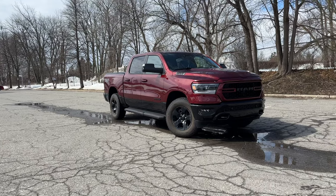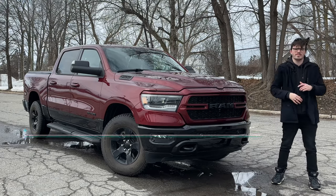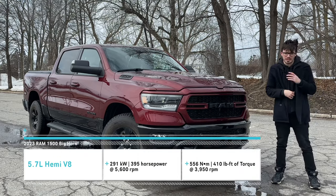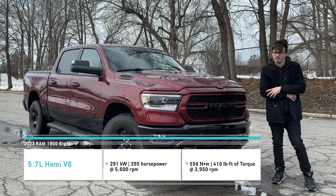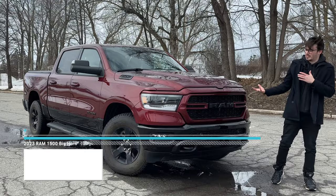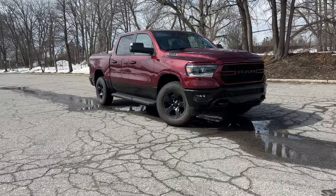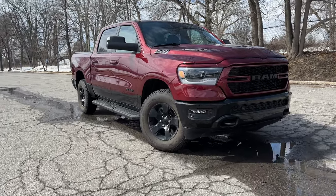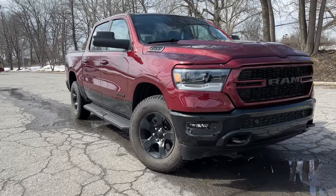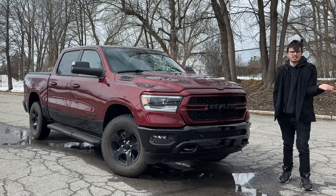Let's take a look under the hood of the Bighorn Backcountry. We have a V8 5.7-liter HEMI that does 395 horsepower and 410 pound-feet of torque, paired with an eight-speed transmission. The Bighorn has a towing capacity of 12,750 pounds and a max payload of 2,300 pounds, which is pretty decent. This thing could really handle anything you could throw at it.